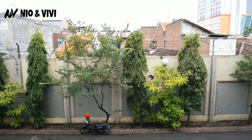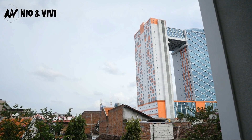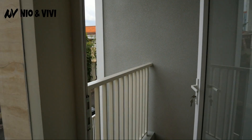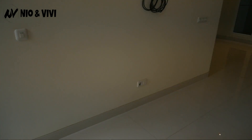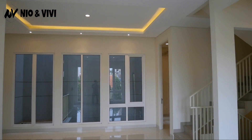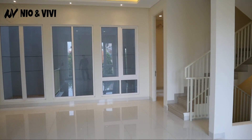View-nya juga sangat indah sekali — kita mendapatkan view gedung Mayapada Tower, sangat cantik sekali. Balik lagi masuk ke dalam. Rumah ini kelihatan sangat lapang sekali, sama sekali tidak ada kesan sempit. Panjangnya tidak pendek sama sekali, kesannya luas banget.